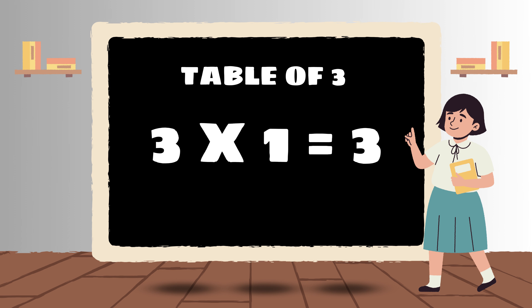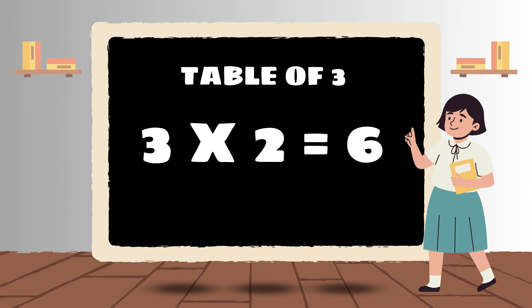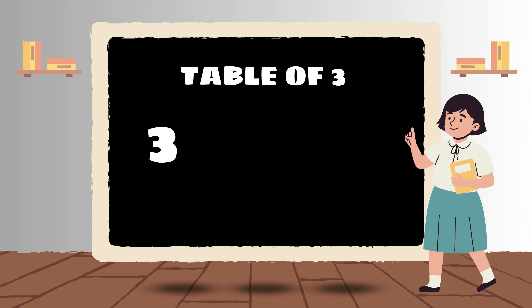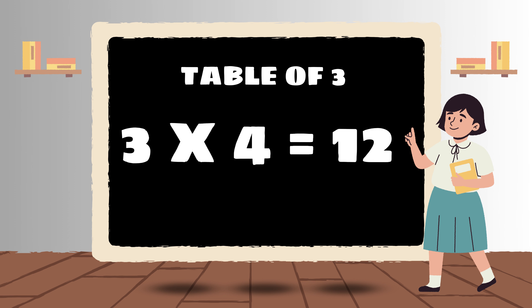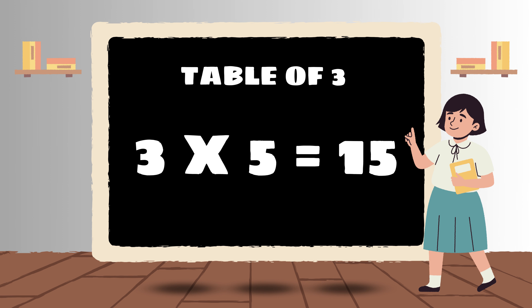Three 1s are 3. Three 2s are 6. Three 3s are 9. Three 4s are 12. Three 5s are 15.